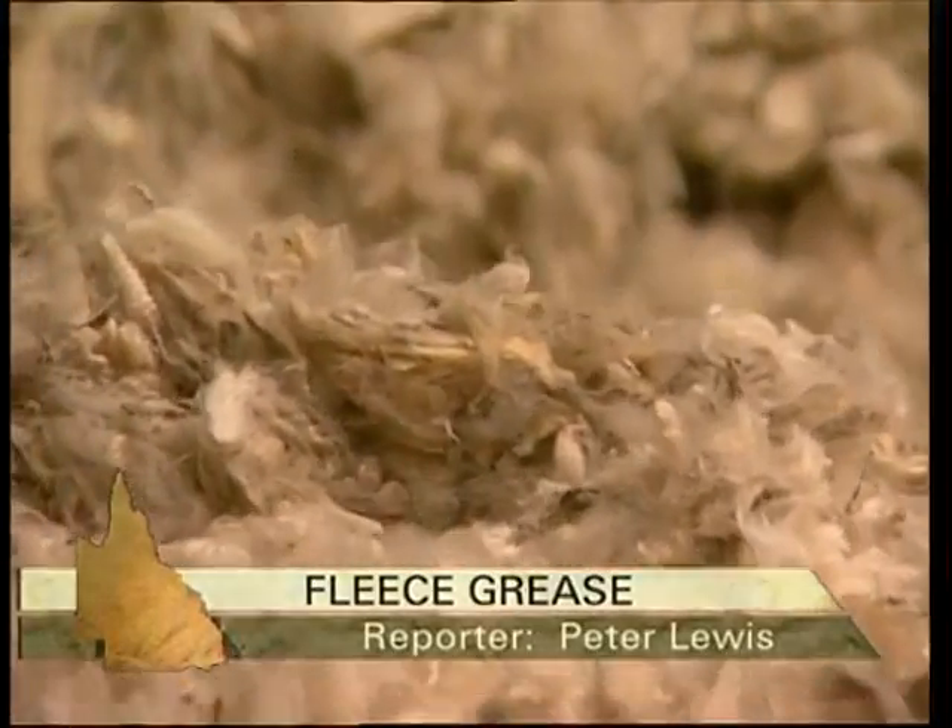This is not so much a yarn about value-adding wool as it is about the by-product that's turning out to be nearly as valuable as the golden fleece itself.